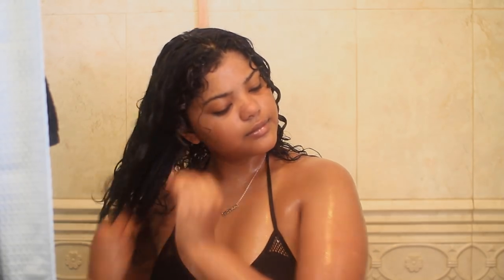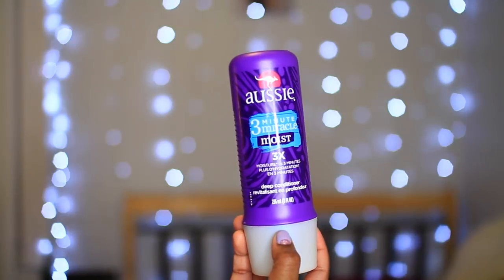Can we just take a minute to appreciate how long my hair got? Now I'm gonna be taking the Three Minute Miracle Moist by Aussie. I love this — it's basically a deep conditioner that you can use in just three minutes.